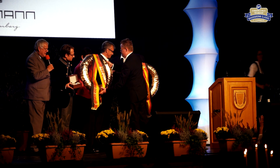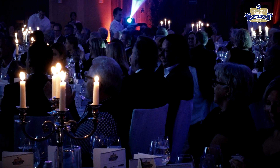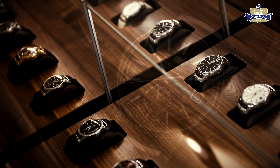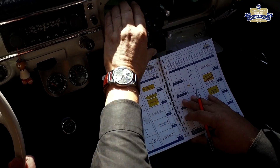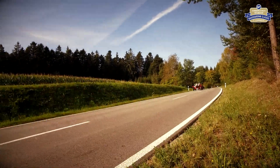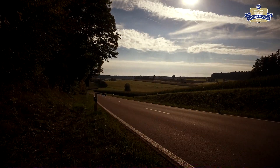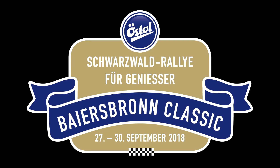Sieger der Bayersbronn Classic 2017 waren Willi und Christina Meier auf dem Lagonda M35 R Le Mans. Sie erhielten jeweils eine Uhr aus der Schramberger Uhrenmanufaktur Lehmann, die ganz besondere handgefertigte Unikate produziert. Die Bayersbronn Classic 2018 findet vom 27. bis 30. September 2018 statt.